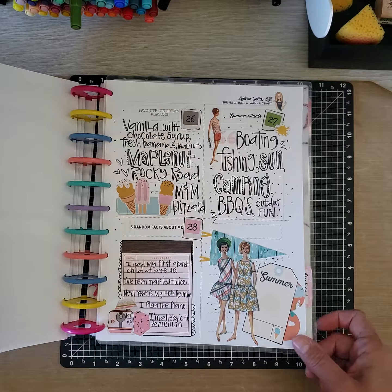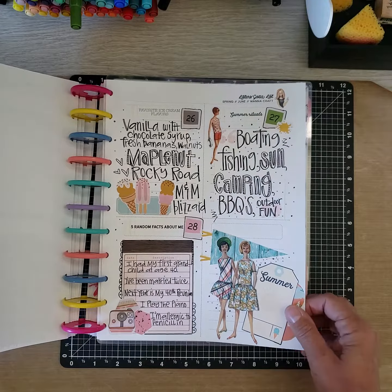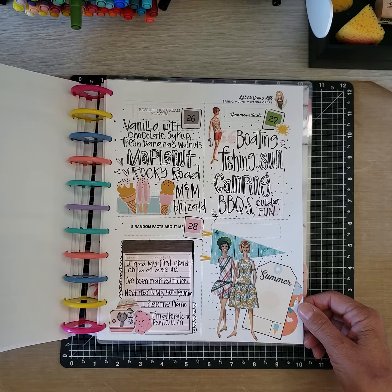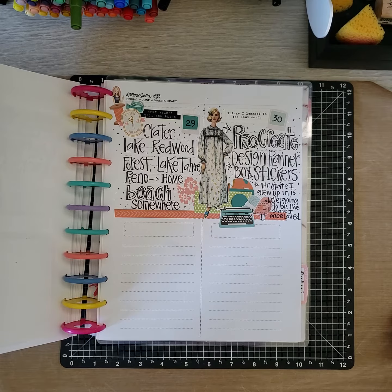Days 26 through 28. My favorite ice cream is plain old vanilla with some chocolate syrup, slices of fresh bananas, and walnuts — yum! Last two days of June: 29 and 30.